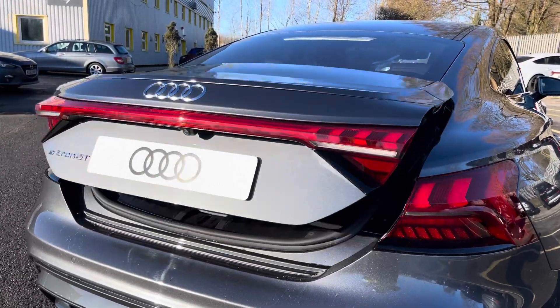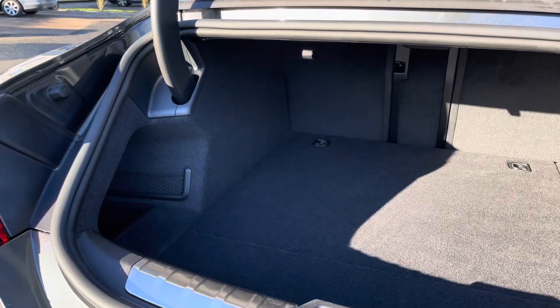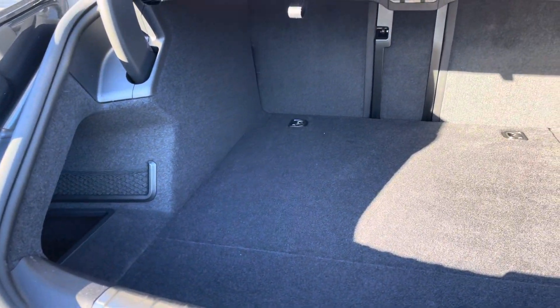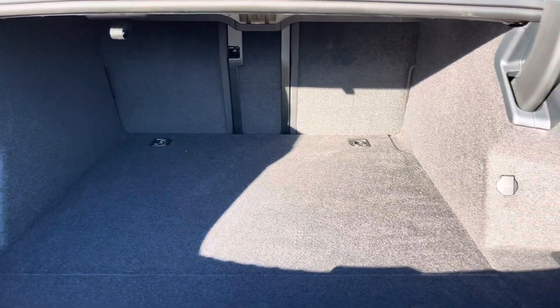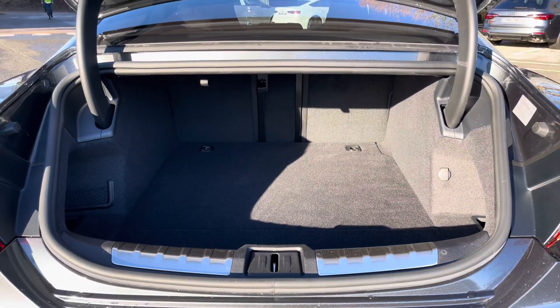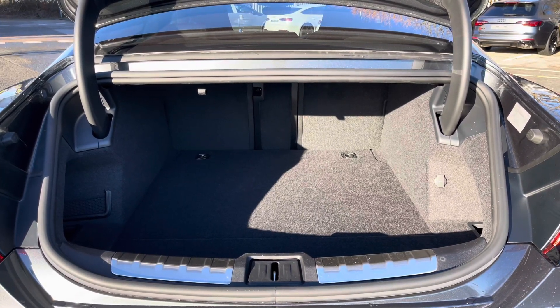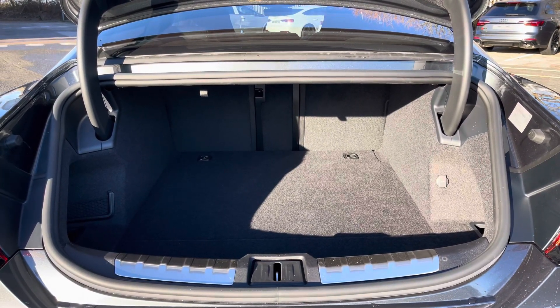Finally, there's the eye-catching dynamic rear indicators and the power-operated tailgate, which is easy to use with just a press of a button on your keys. As you can see, it leads to a large and spacious boot with 405 litres of capacity — plenty of space for your everyday needs such as your weekly shopping alongside your charging cable.